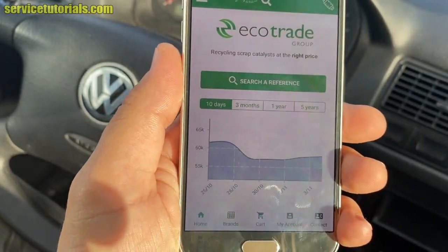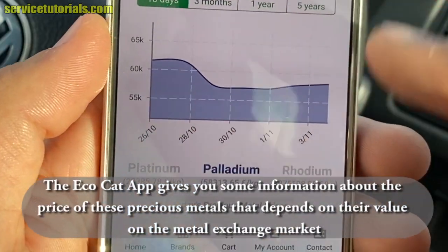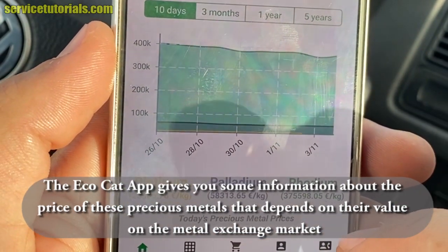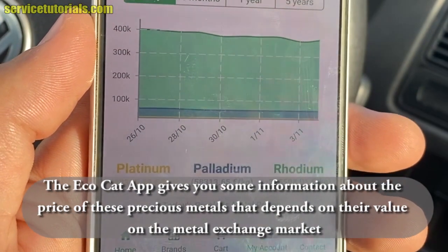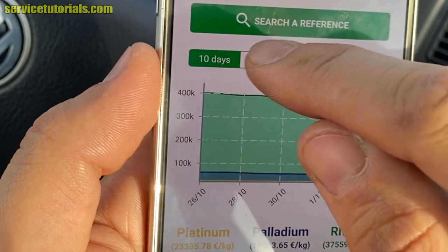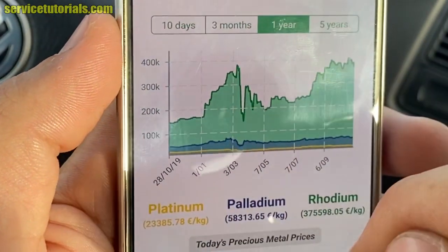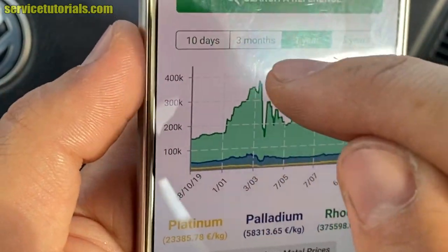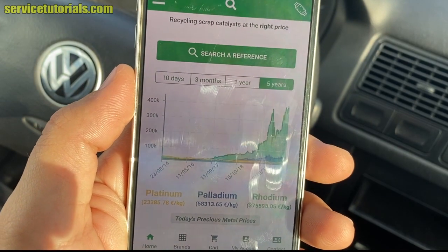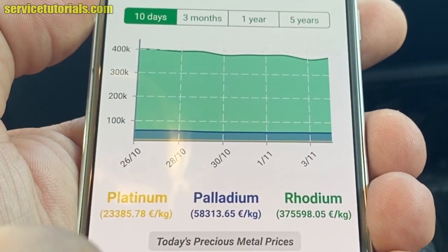The EcoCut app gives you information about the prices of precious metals — platinum, palladium, and rhodium — which depend on their value on the metal exchange market. The price of a catalyst can increase or decrease from one day to the next. You can click on platinum, palladium, or rhodium to see their prices, and filter by one year, three months, ten days, or five years. The price for platinum is 23,385 euros per kilogram.